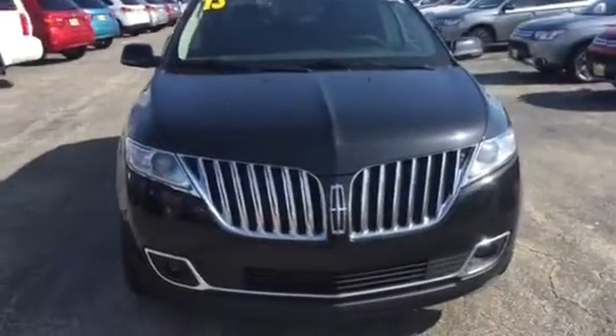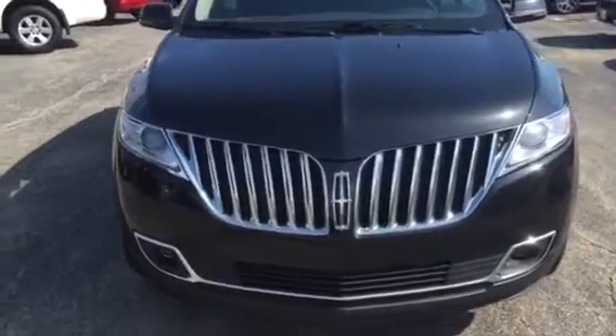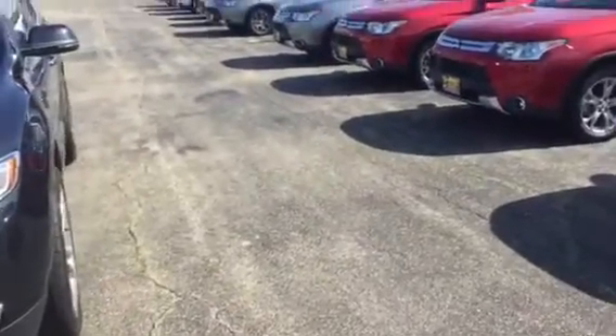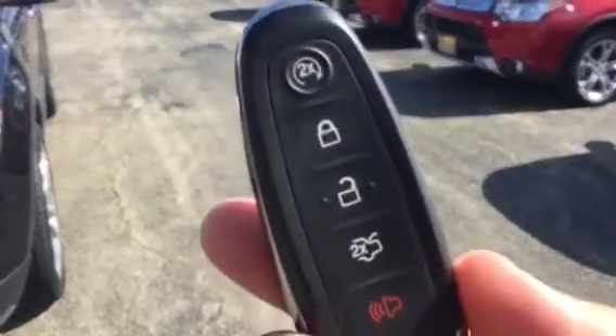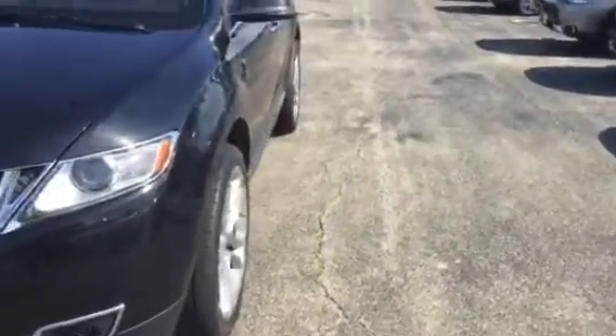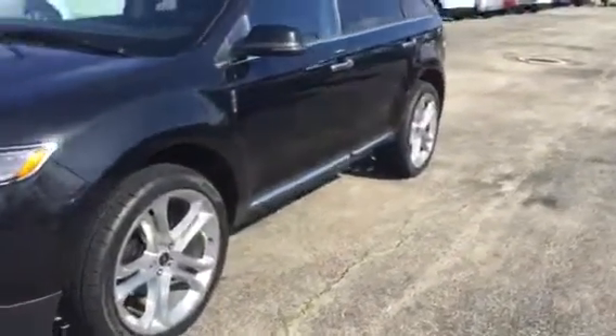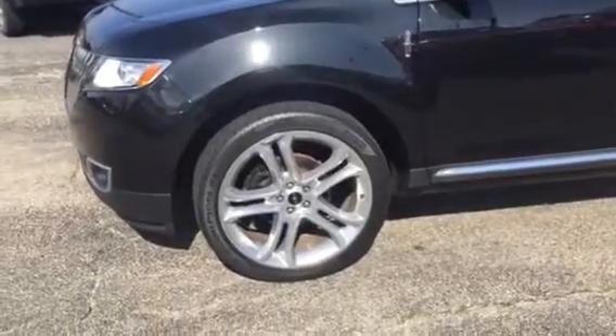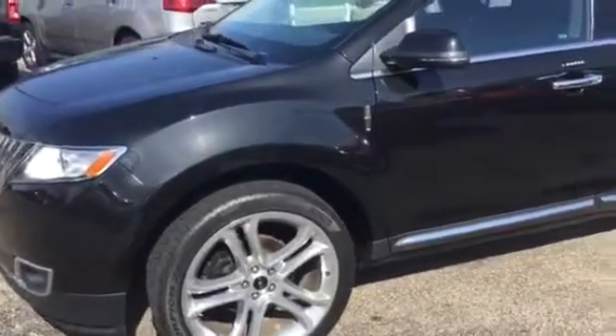It's got the nice sleek grille in the front, HID lights with the fog lights. This car does come with remote start, power tailgate alarm. What's nice about this vehicle, which you don't see many of — it's got the 22-inch Lincoln rims. You don't see many with these on here.